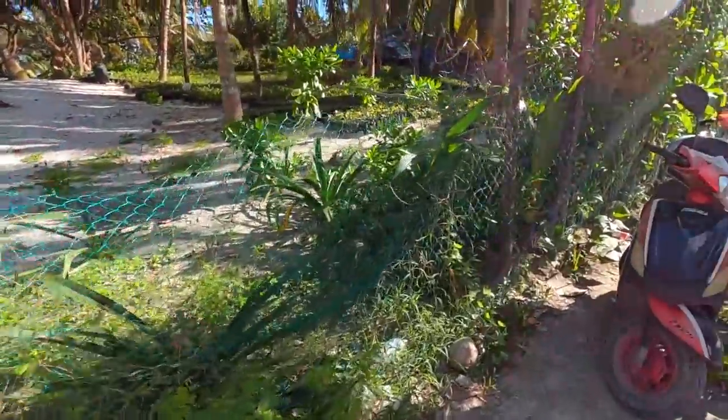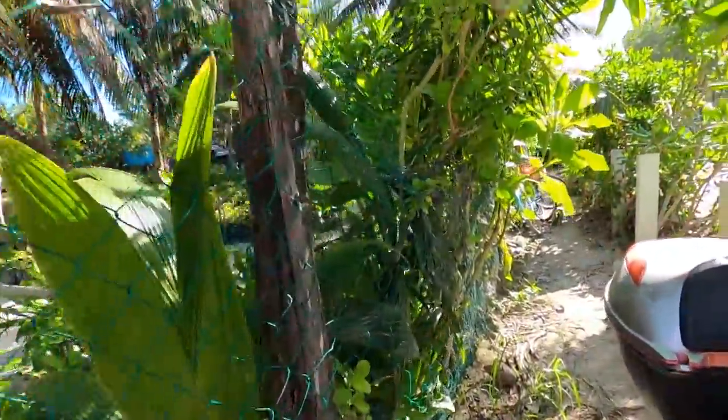That's it for this video. We're just going to ride back now and rest. Tomorrow we're heading to a place called Bacalar, which is supposed to be really awesome — it's south of here. We wanted to go the other times we visited this region but never got around to it. If you'd like to see more videos from Mexico, drop a like, follow us on Instagram, and we'll see you in the next one.